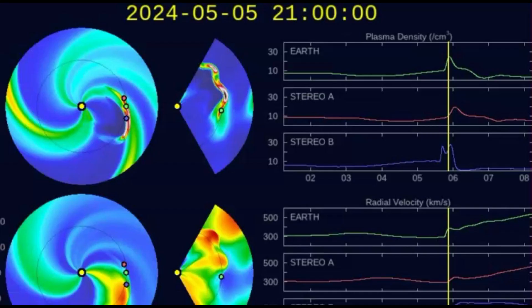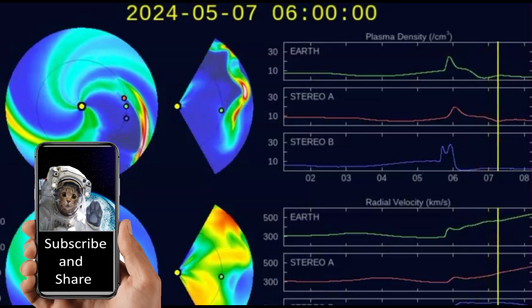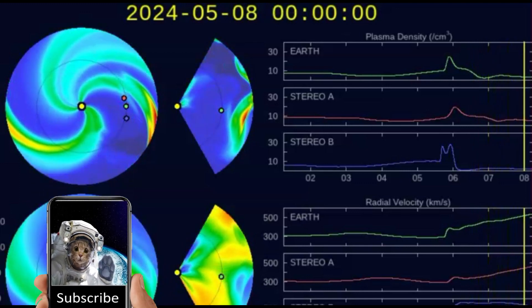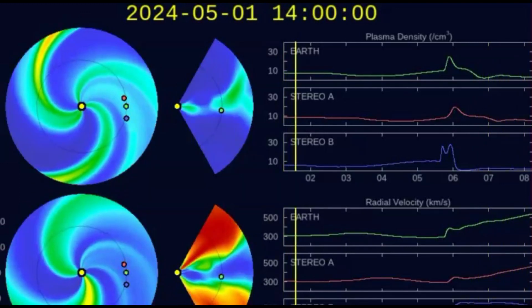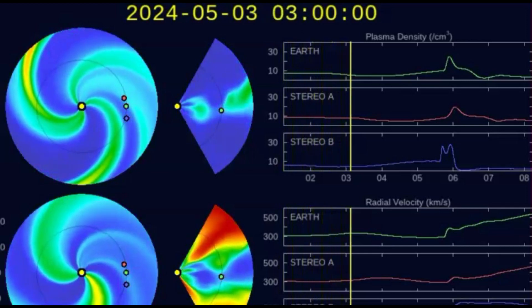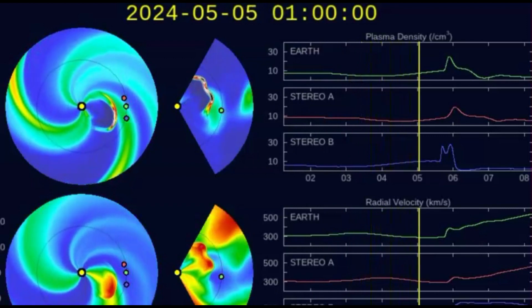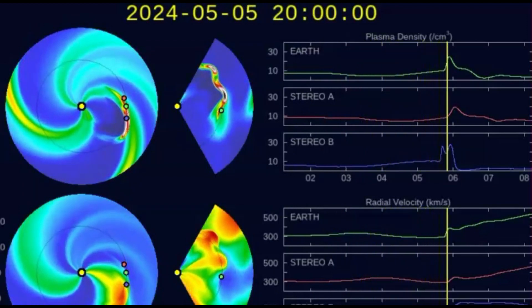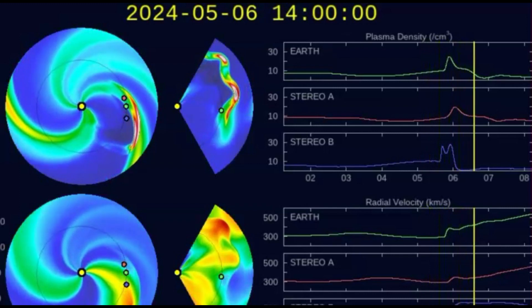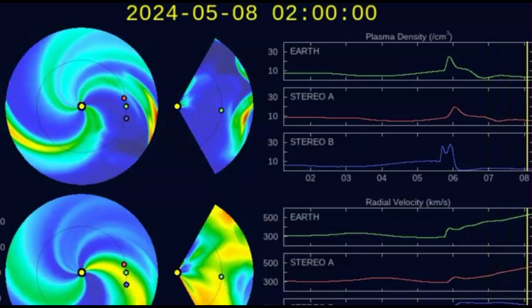For the solar wind predictions, they have not even updated this showing the impact from this latest X-class solar flare — very disappointing. At the top there you can see the date: we got the third, the fourth, the fifth, and the sixth. They don't even have it on here yet — very disappointing.